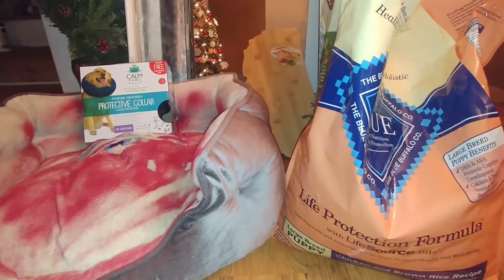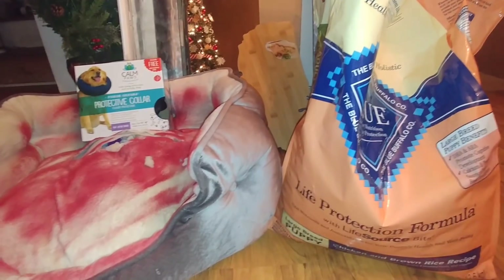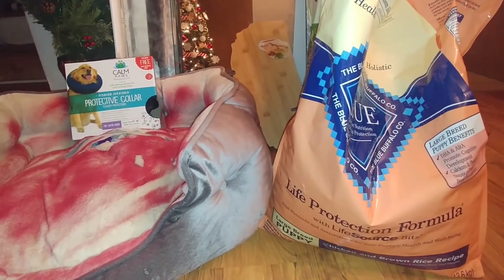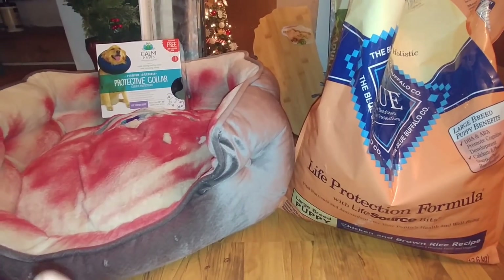Hello everyone and welcome back to my channel and my series of 12 Days of Christmas. This really isn't like a Christmas Christmas video, but we are going to fix a Christmas tree in the video, so I guess that could make it Christmas. These are some of the things I found today and we'll get into it right after this.